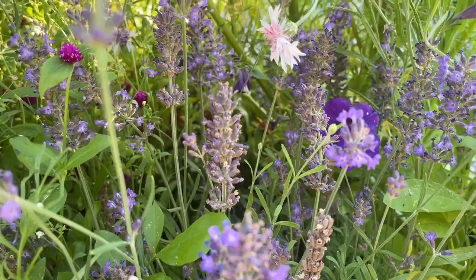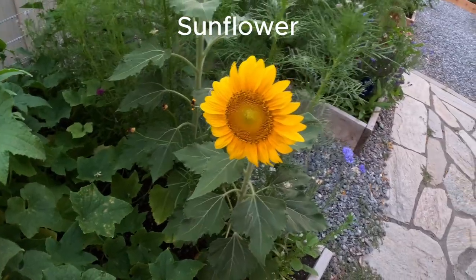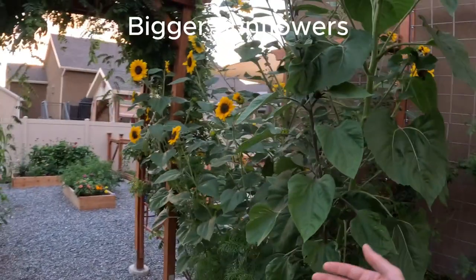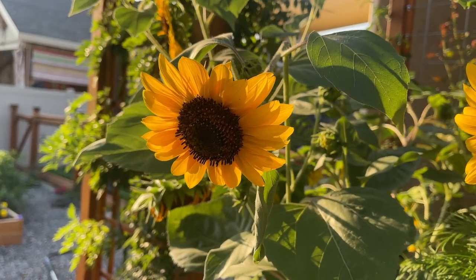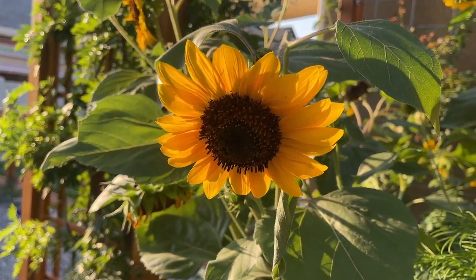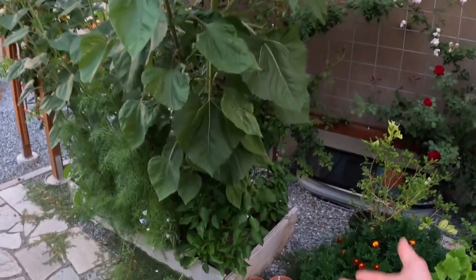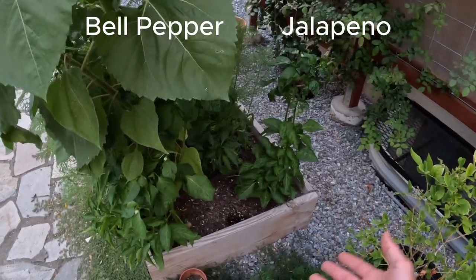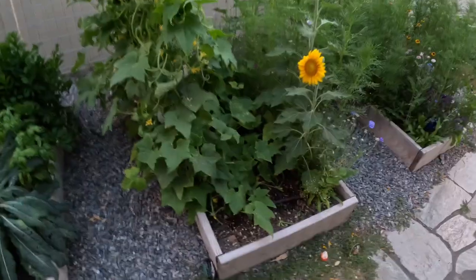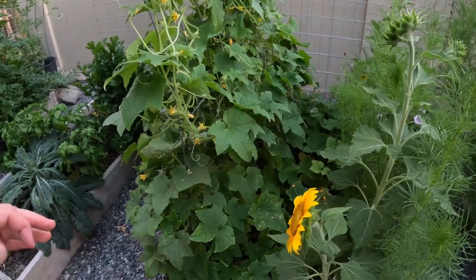Really cool sunflowers here. We did mess up a little bit — we put the pepper plants a little too close to the sunflower so they're getting too much shade. This is our cucumber patch; we wanted to try quite a few different varieties of cucumbers this year.